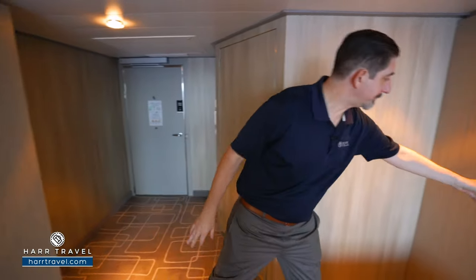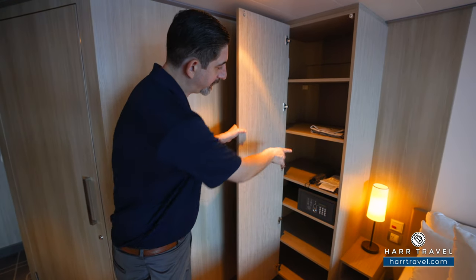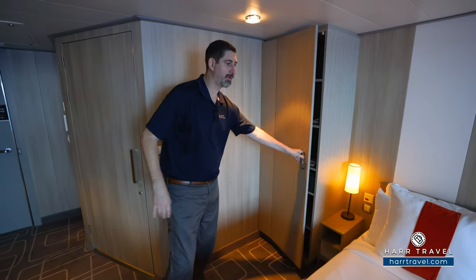Just opposite of that, you're going to find a bit more storage here. You've got shelving units here for storage. You're also going to have an umbrella to use on board, and you have your safe — perfect size for a passport or wallet — and it is down a little bit lower.